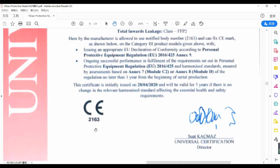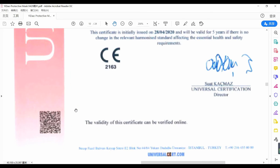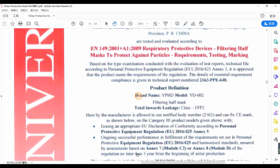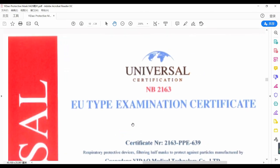Please take note of the notified body number. The validity of this certificate can be verified online — verified online. This is issued by the notified body laboratory: an EU type examination certificate.